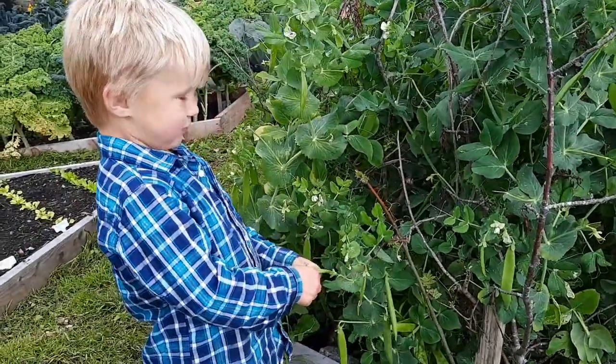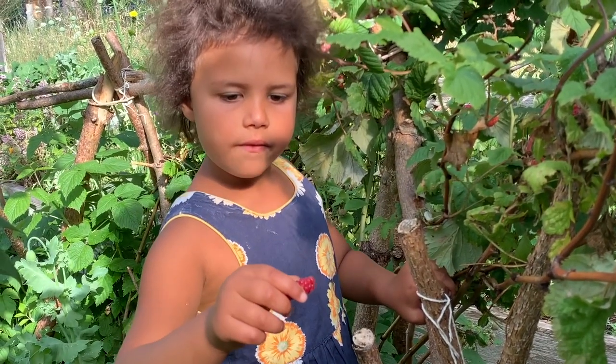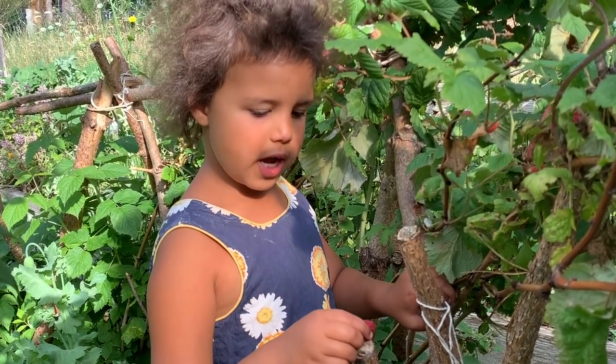I love these peas and I really like them. These are my raspberries and they're very yummy and they're my favourite.